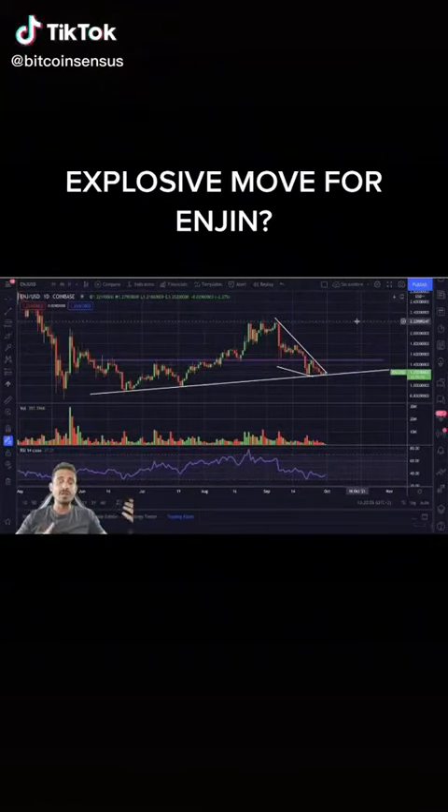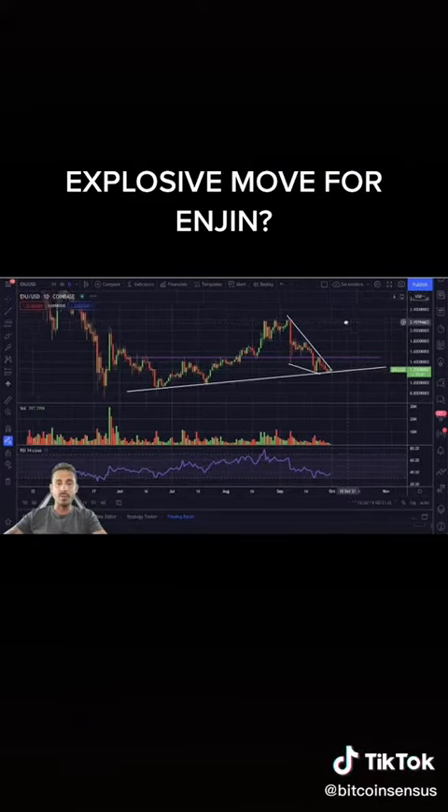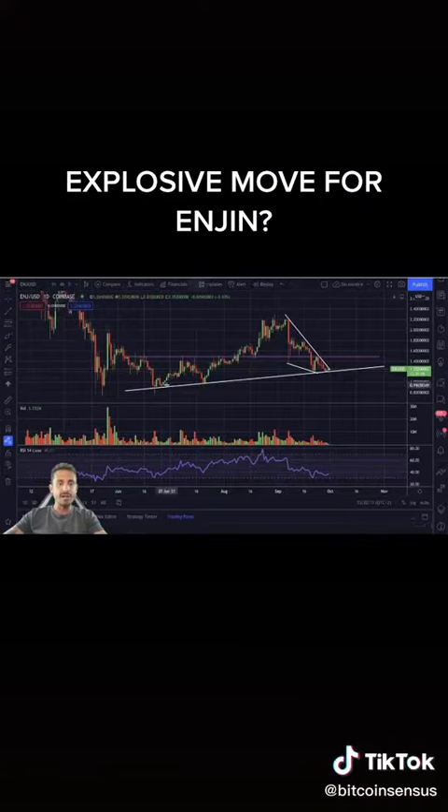This is the US dollar on the daily chart. We are getting ready for an explosive move and it's very likely to be to the upside. Since June, we have been creating these higher lows, and now we are hitting this major resistance and major support level from these higher lows.